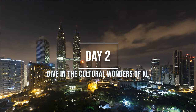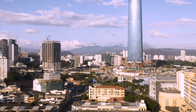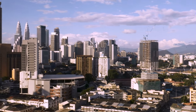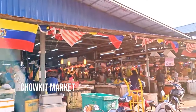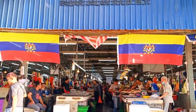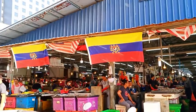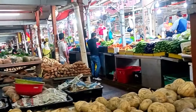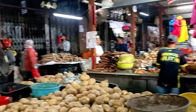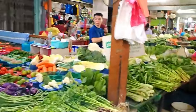Day 2: Dive into the Cultural Wonders of KL. Begin your day with an immersive exploration of Chow Kit Market. This is not the usual tourist place — it's the largest wet market in Malaysia. Prepare to be amazed as you step into this vibrant hub of culinary delights. With seemingly hundreds of stalls lining the narrow passageways, the market offers a fascinating glimpse into the rich tapestry of Malaysian culture.